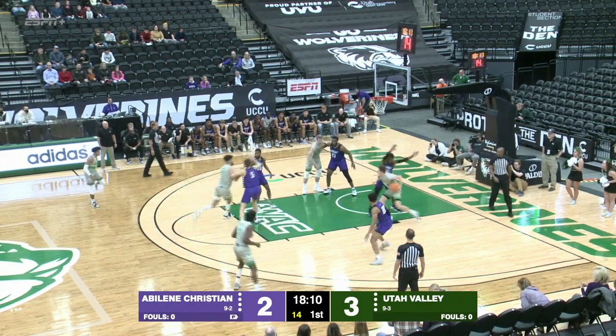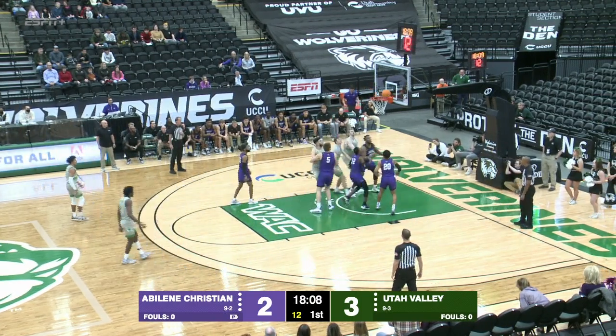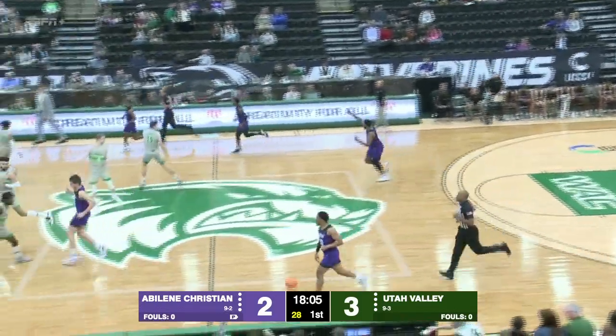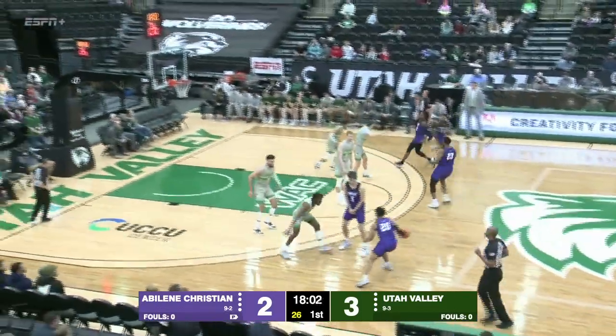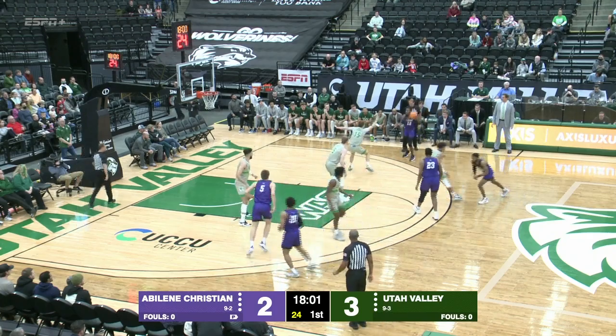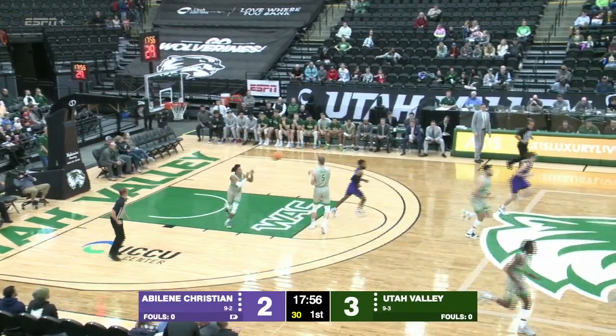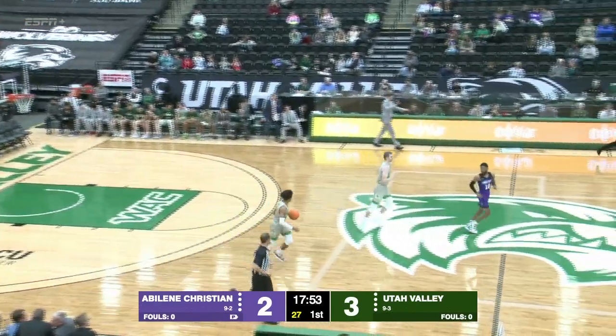Connor Harding in the post, guarded by Makai Morris, number 12, and Harding with the left hand can't get the layup to roll. Corian Mason, number 20, pulls the rebound. That one misses for Morris, and back the other way comes Utah Valley.